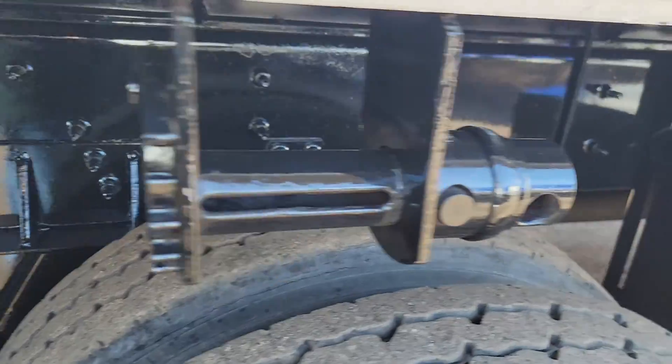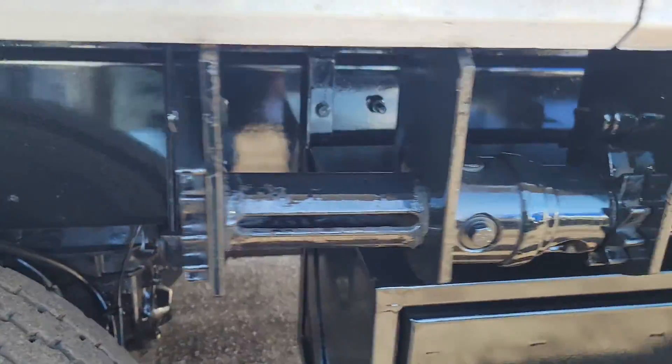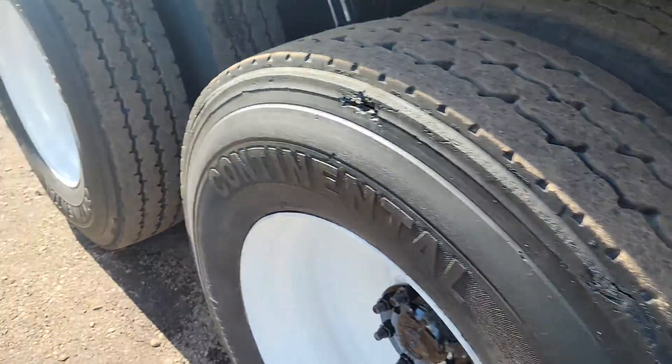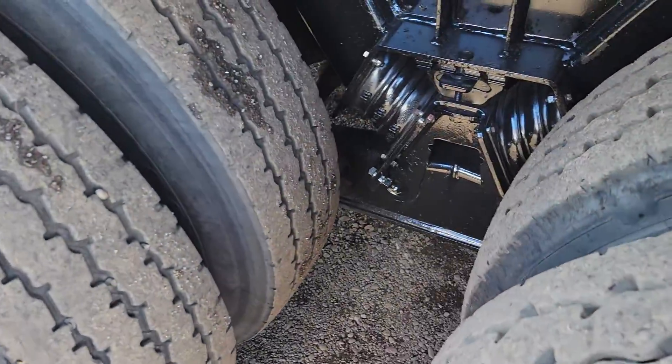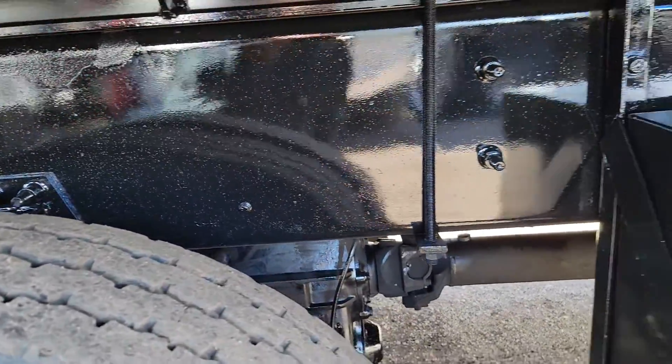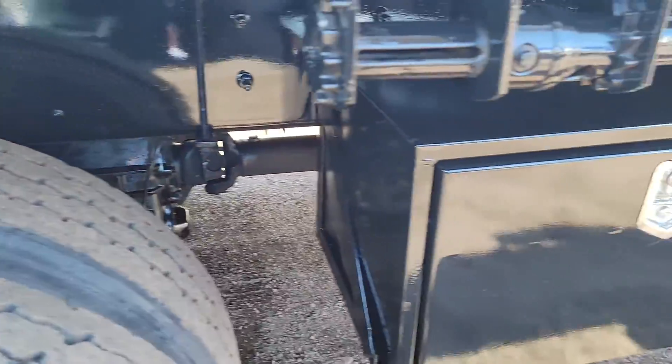Passenger side sliding ratchet system to secure your load. Nice large toolbox. Another look at that Hendrickson spring suspension. We painted this, but you could tell we did not paint over rust. This truck is not rusted out.